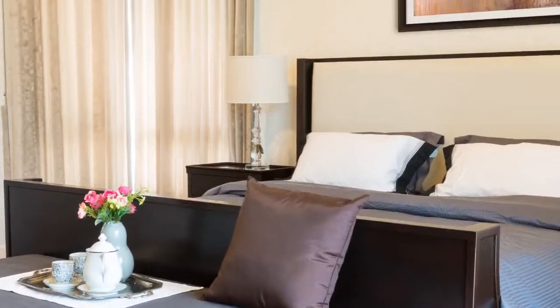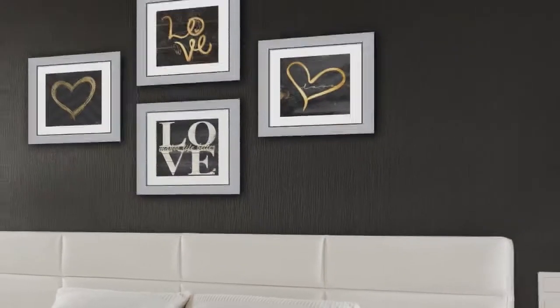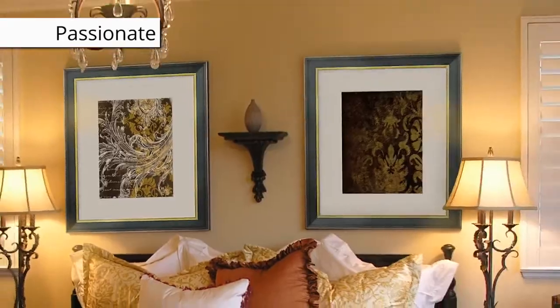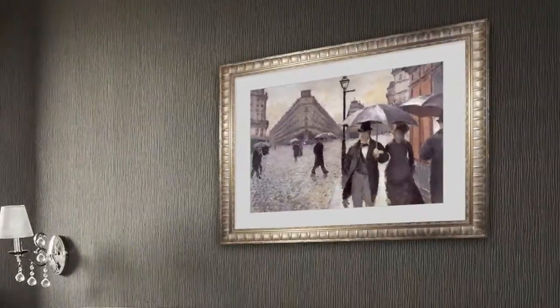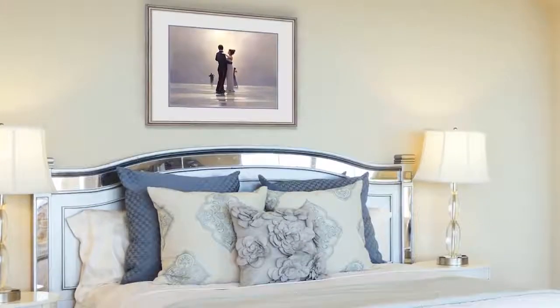Nothing sets the tone of a room quite like the perfect piece of art. Surround yourself in a room full of passion, love, and romance with passionate bedroom art prints. Romantic images that focus on beautiful things in life are an absolute must for the bedroom. Evoke the passion within you by surrounding yourself with passionate bedroom art.